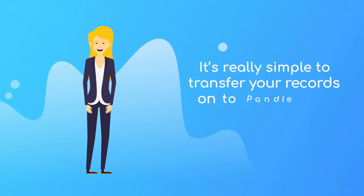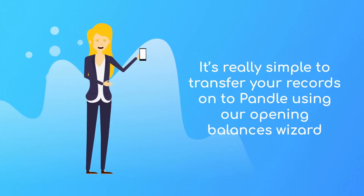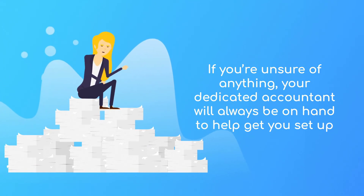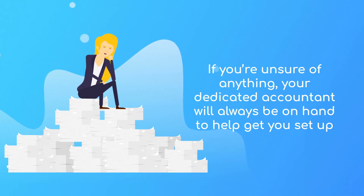There's no need to worry if you're already using a different bookkeeping system. It's really simple to transfer your records onto Pandle using our Opening Balances wizard. If you're unsure of anything, your dedicated accountant will always be on hand to help get you started and set up, whether you want to move from paper records, Excel spreadsheets, or alternative software.